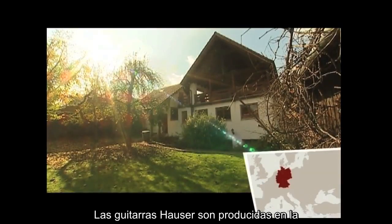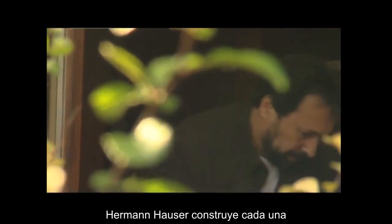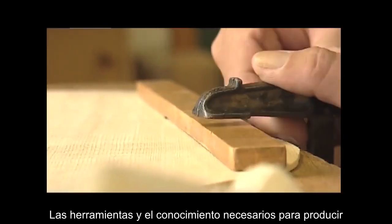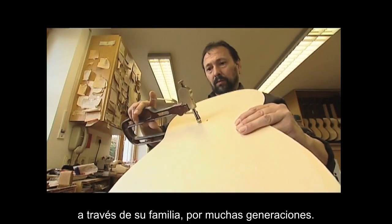Hauser guitars are produced in the Bavarian town of Reisbach. Hermann Hauser builds each of them by hand. The tools and the knowledge needed to produce this unparalleled sound have been passed down through his family for many generations.